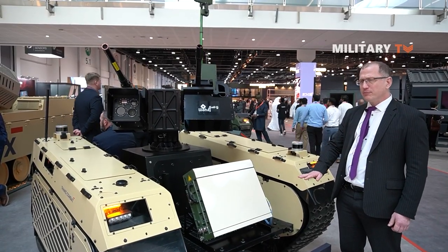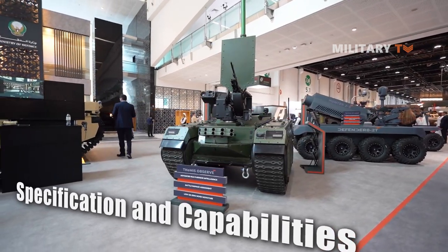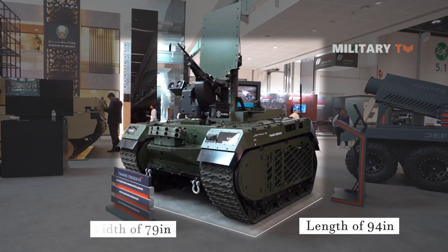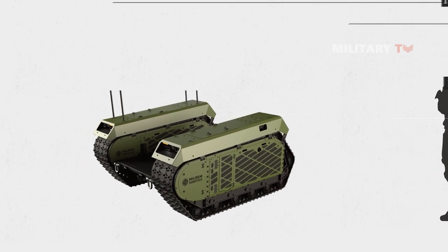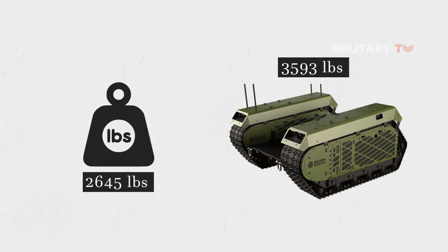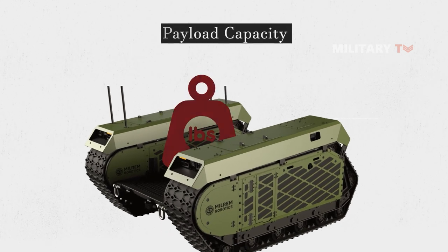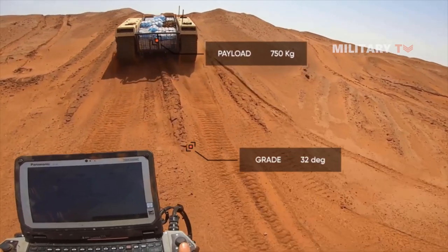It can wade through water up to 60 centimeters deep. One of the most notable features of the Themis UGV is its dimensions: a length of 94 inches, a width of 79 inches, and a height of 45 inches — relatively compact compared to other military robots, making it ideal for urban environments where space is often limited. The weight of the vehicle is approximately 3,593 pounds, and it can carry a payload of up to 2,645 pounds, which is impressive for a robot of its size.